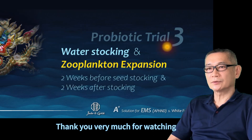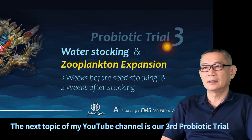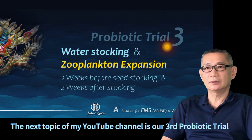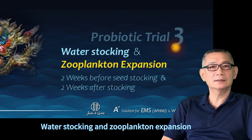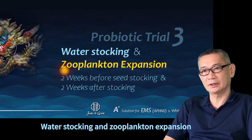Thank you very much for watching. My name is Jimmy, founder and co-owner of the company in Taiwan. The next topic of my YouTube channel is our third probiotic trial: what is stocking and unbreakable extension?